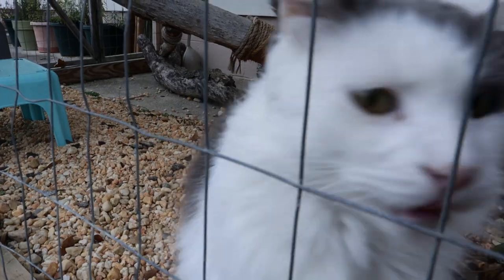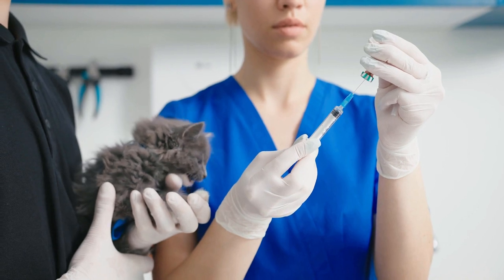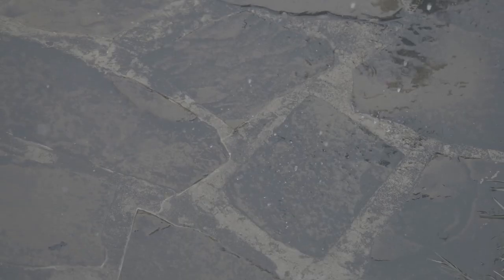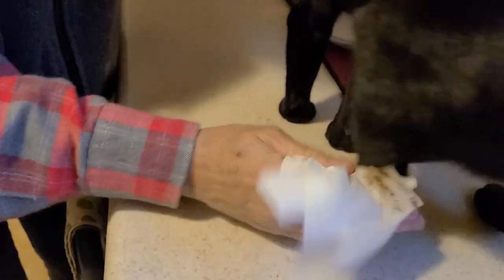For example, distemper is a very contagious virus. Make sure they have their shots, and make sure that you watch them just in case they might be getting some viruses or other infections from outdoor creatures. Because catios are outdoors, they will also experience more of the weather, which means that sometimes there might be wet ground, and the cats will be bringing some of that inside. When they come indoors, they might have wet paws, or they might attract a little bit of mud into your house.